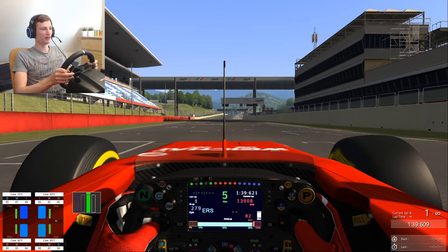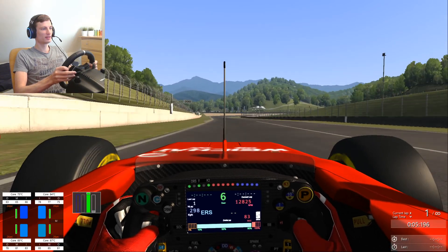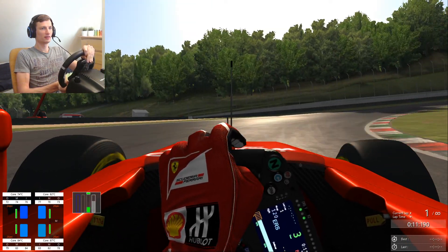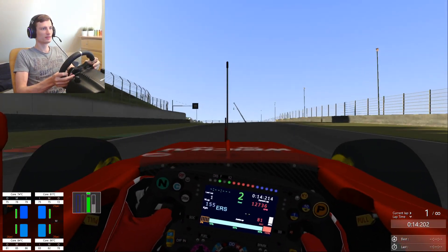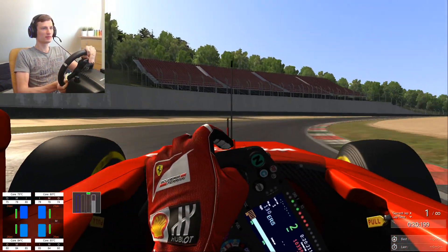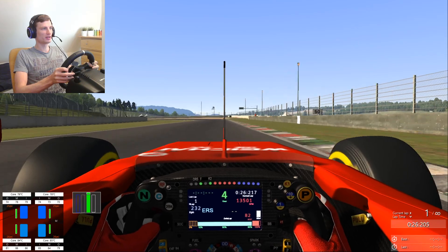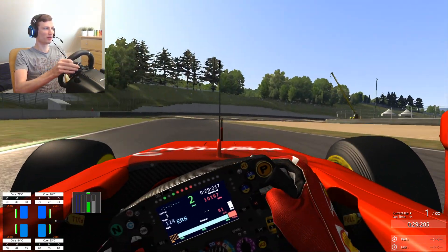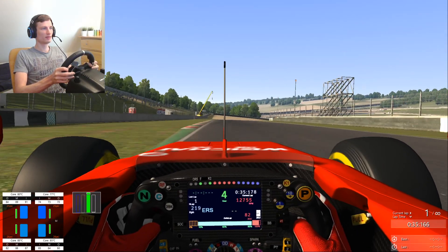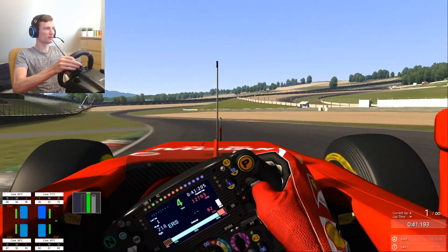We are already going 280 km/h — almost hit 300 km/h there. We have ABS and traction control turned off, so we have to be a bit careful.